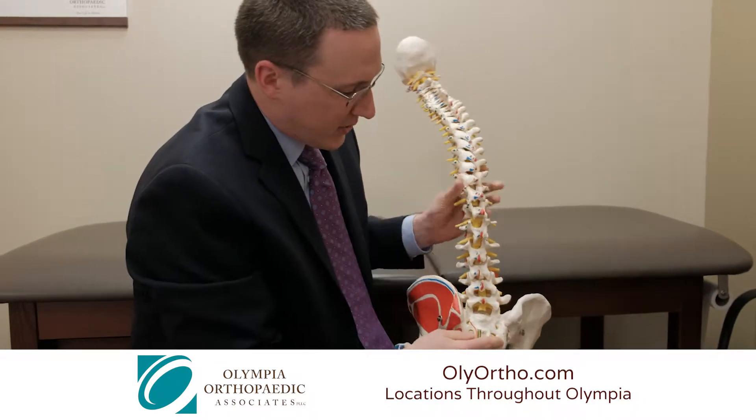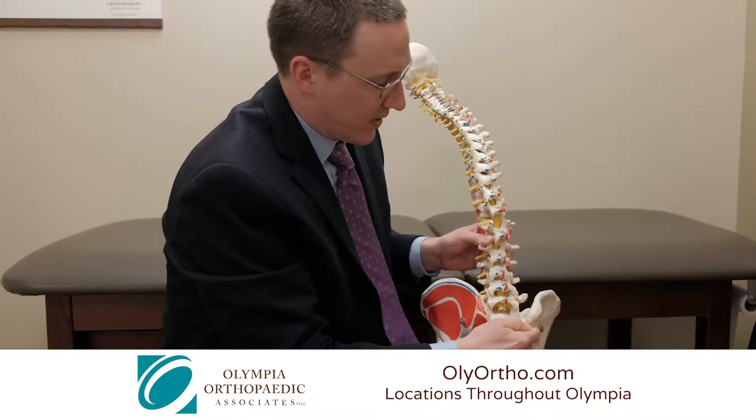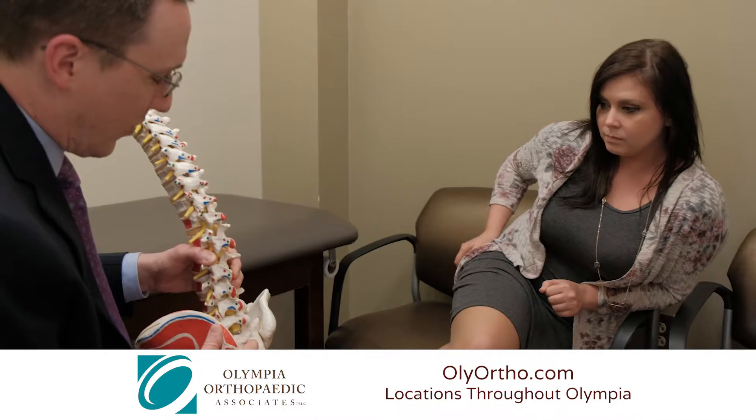But sometimes that disc, as it loses its water content, will bulge backwards and touch on a nerve, and then the patient can have pain that goes down their leg. If that happens at the L5-S1 segment, that's sciatica — many people have had a family member or friend who has had that.